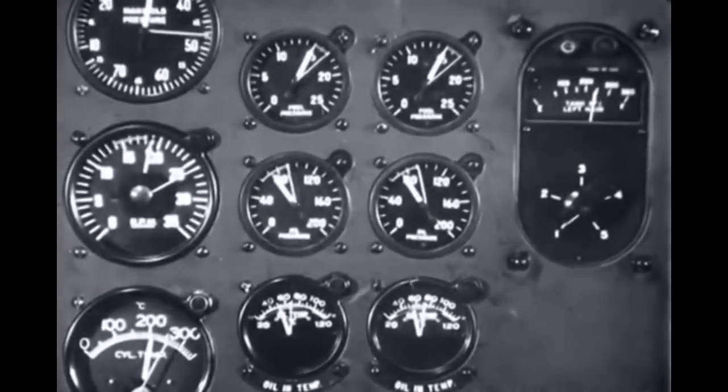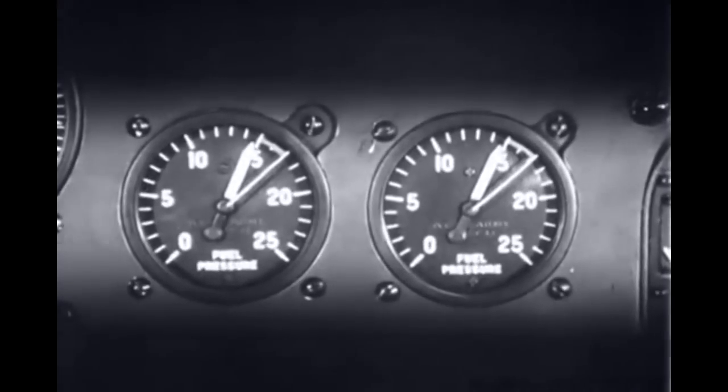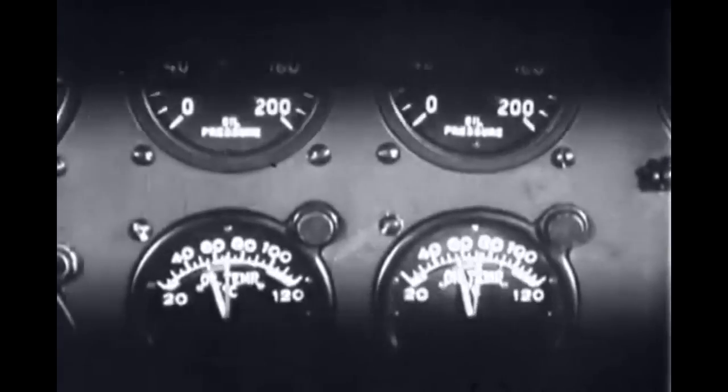There are additional engine instruments to judge such important things as the fuel pressure, the oil pressure, and the oil temperature.